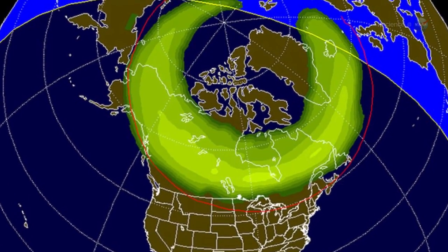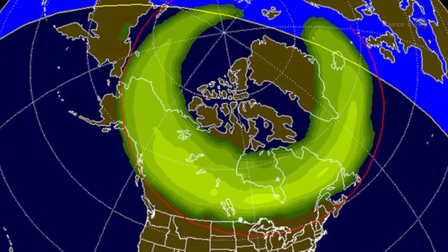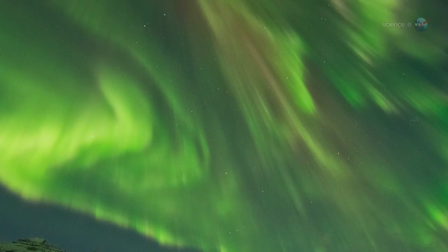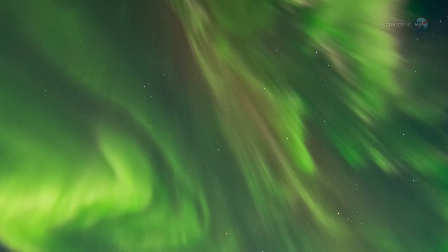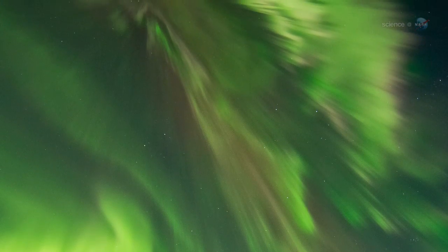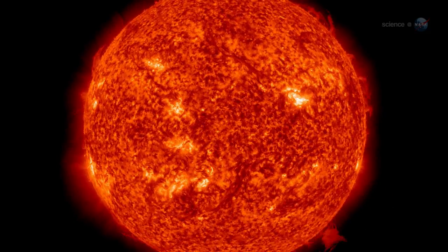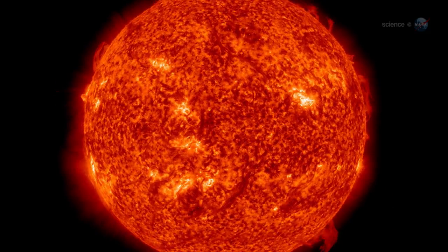Bright auroras circled the poles, and northern lights spilled across the Canadian border into the United States. It sounds dramatic, but when all was said and done, the defenses held — no harm done. More storms are likely as Solar Max approaches in 2013, and some of them could have potent consequences.